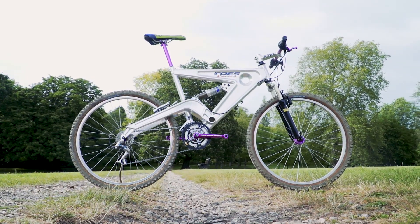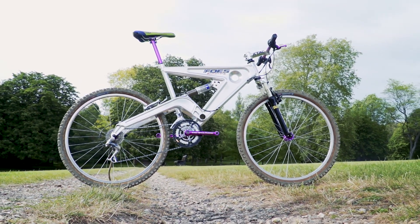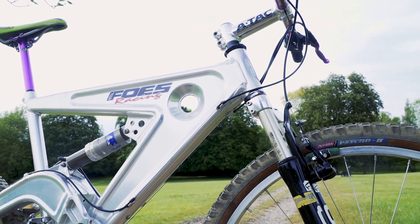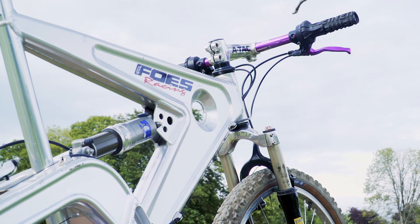Next up, we have a new bike from Foes. Foes are kind of OGs of frames and forks. Some of the bikes they used back in the day were just amazing — they have some real heritage. They seem to be one of a growing number of small boutique frame manufacturers jumping on board with the mullet thing, although they have a better stake to it than most, having been mixing wheel sizes for the last five years.